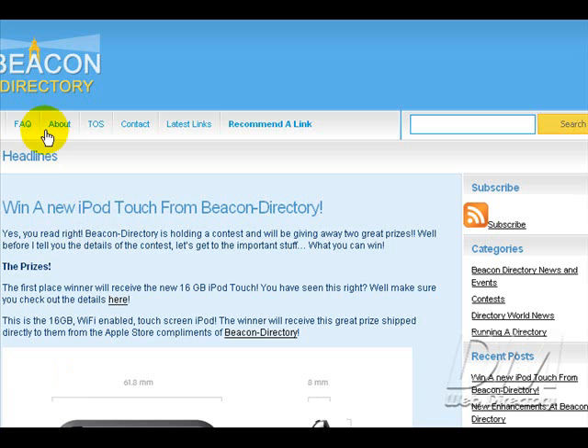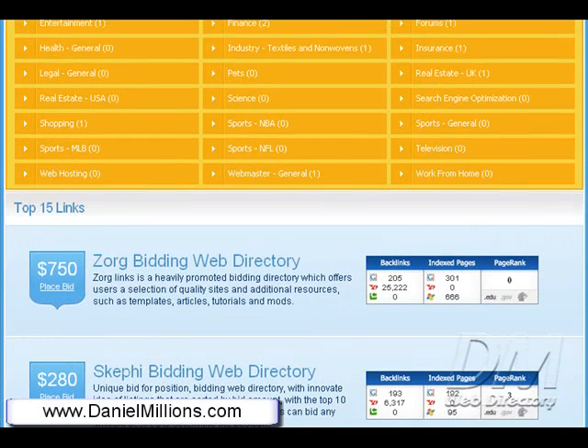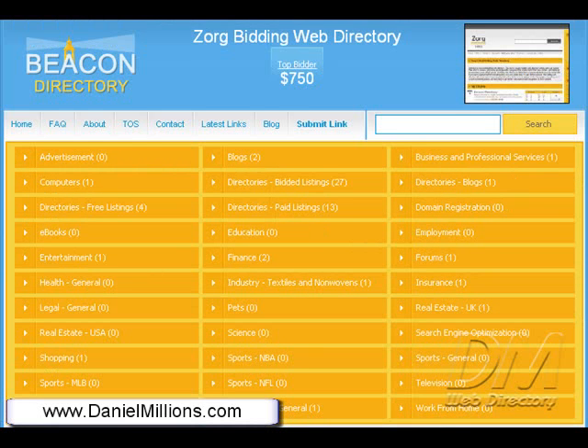Final thoughts on beacon-directory.com: Beacon Web Directory is a well-laid out, user-friendly website with great unique promotional strategies in place. The point of this website is to drive traffic to your website listings, and it's my personal opinion that this website owner is doing a great job doing that. It's obvious that he's paying attention to his customers and doing the best he can to drive traffic to your website. This has been a video website review by dmwebdirectory at danielmillions.com.